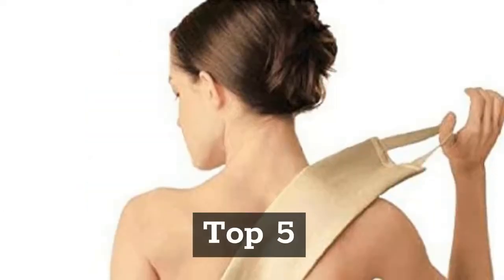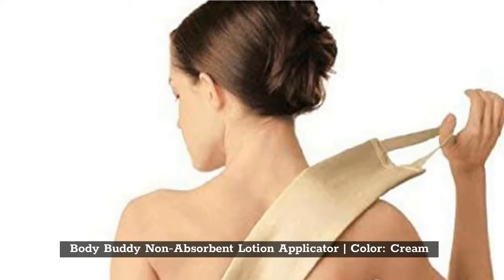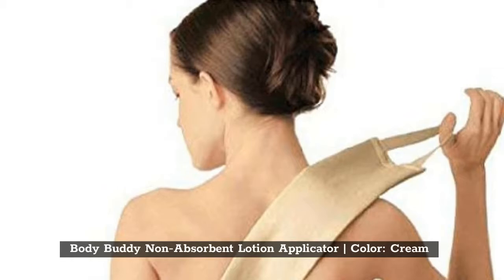Top 5: Body Body Non-Absorbent Lotion Applicator, Color: Cream.